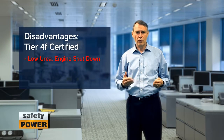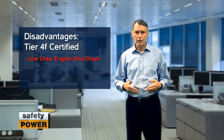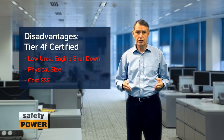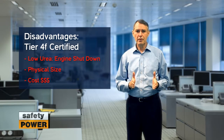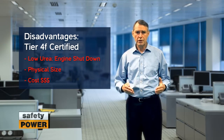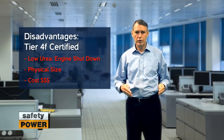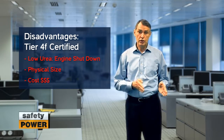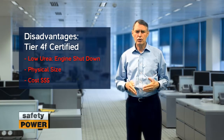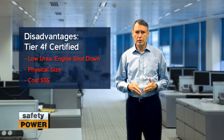Other disadvantages of using a Tier 4 certified engine for emergency applications are size and cost. Certified engines come pre-packaged from the factory; typically these designs include bulky substructures to support the emissions after-treatment technology. If you are using one of these certified engines in your design, make sure to obtain the dimensions so that you can allocate the appropriate space.